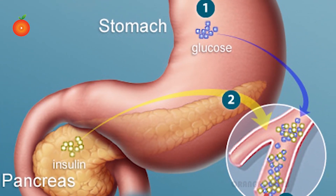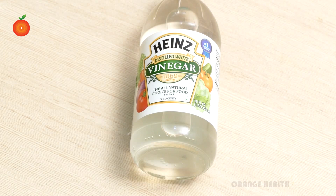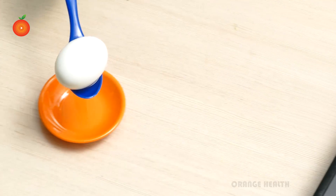Egg yolk is important for healthy hair, skin, and nails. It also helps in insulin production. Here is a simple recipe: we need a boiled egg and vinegar. Take the egg into a plate.